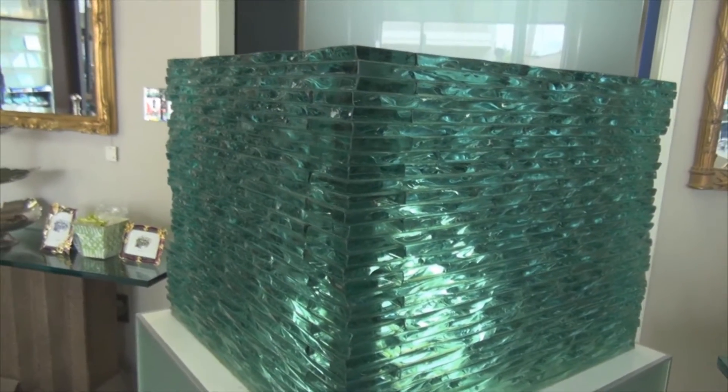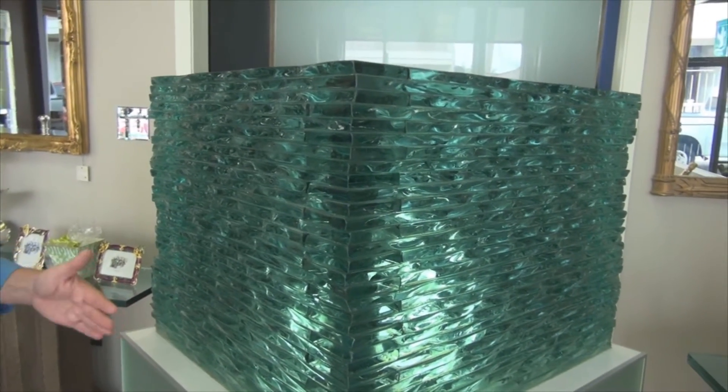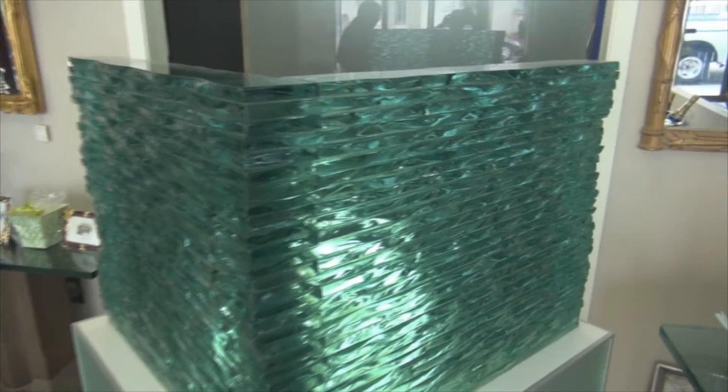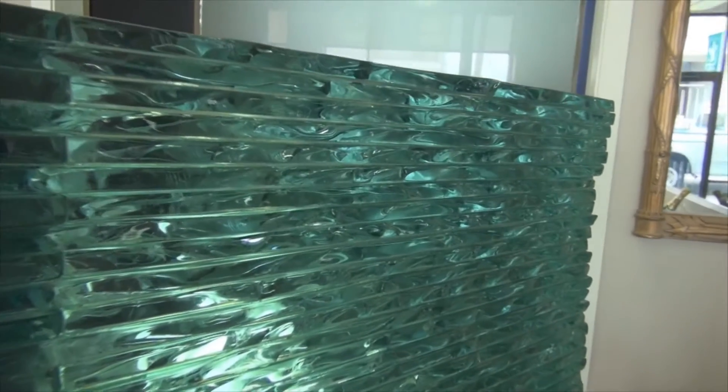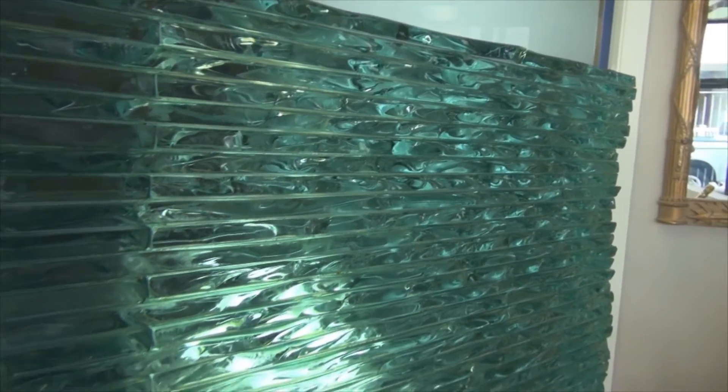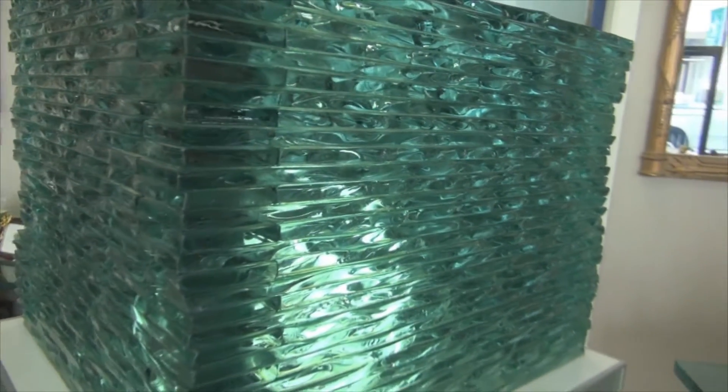This is an example of three-quarter-inch thick glass cut in what we call a riffle pattern, and there are multiple layers laminated together to create a wall. This was for a children's hospital project — a corner partition in a hospital that went floor to ceiling, about ten feet tall.